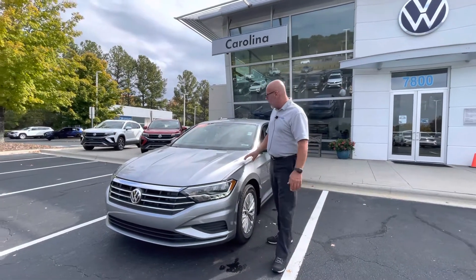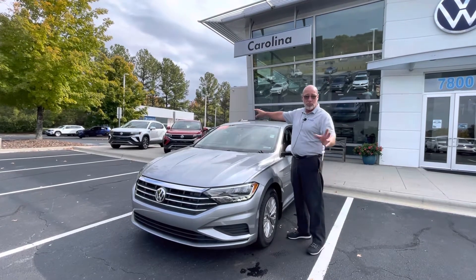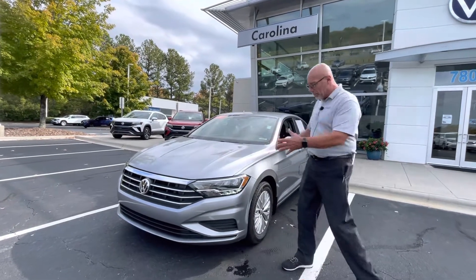First thing about this car is it's a certified pre-owned. So you're going to get the remainder of the factory warranty, which was four years, 50,000 miles, plus an additional two years, 24,000 miles on that. So it's a bumper-to-bumper warranty.